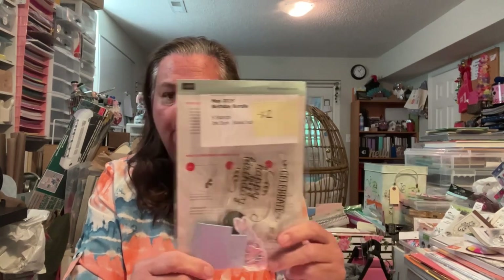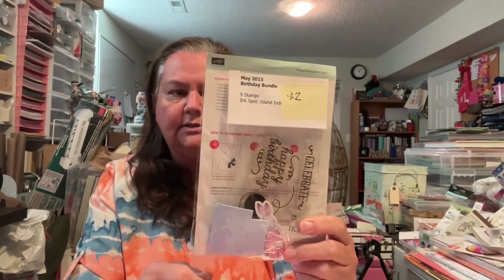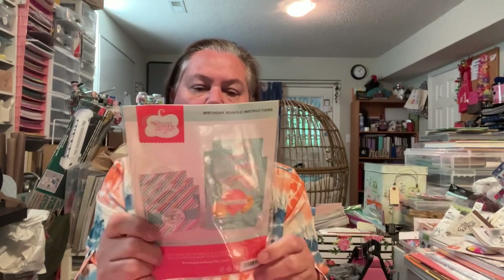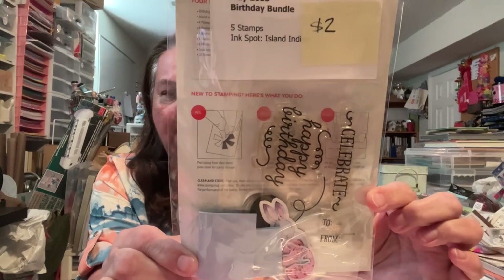This I got from another person — I bought a bunch of stuff from her and she said she had a free basket. So I picked out this birthday bundle. It says five stamps, ink spot. I don't know that the ink spot is still in there, but that's fine. The stamp is in there. I'm going to pick that up — a couple stamps in there.